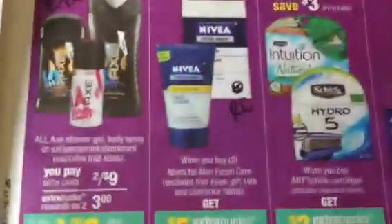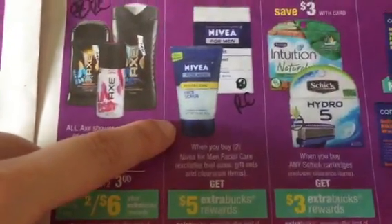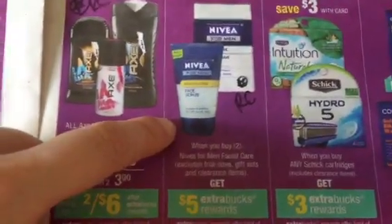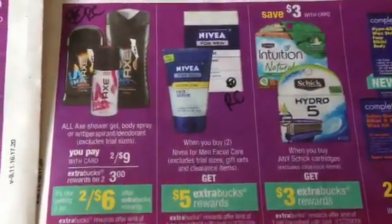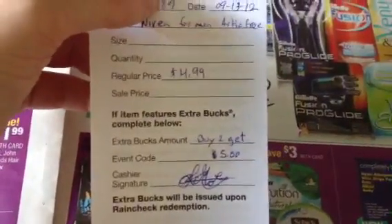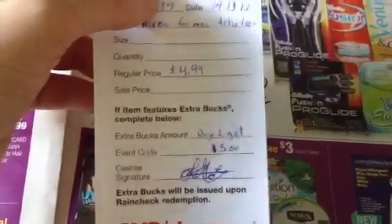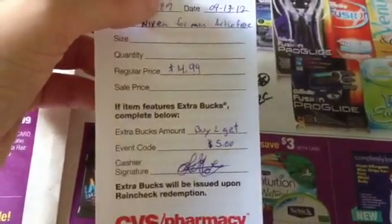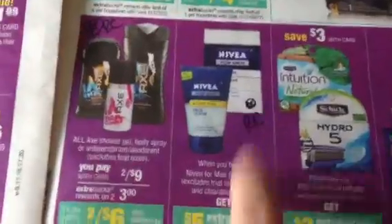The Nivea for Men — buy two, get a $5 extra buck. There are items that are $4.99. The $2 printables are no longer available, but we do get Nivea coupons pretty frequently. Again, these rain checks never expire. So I did get the ones for the Arctic Freeze — that is something that I definitely get for my male family members, but again, a rain check's good to have just to have it.